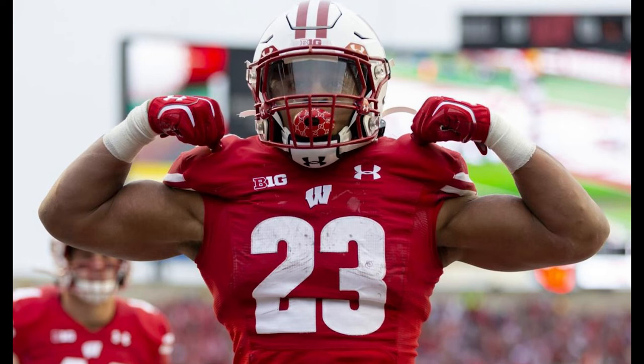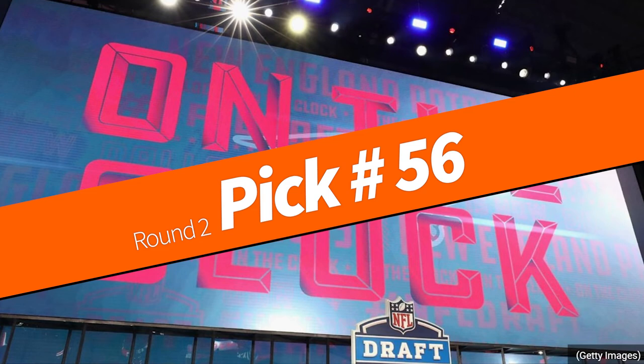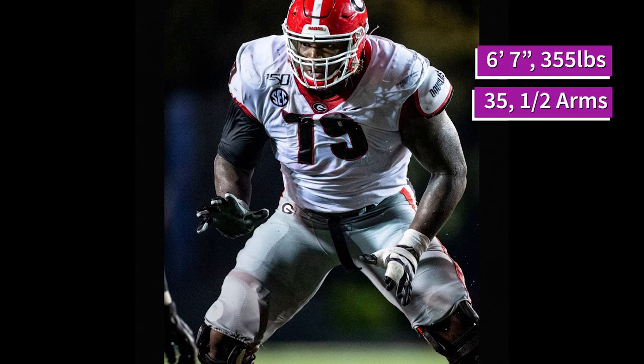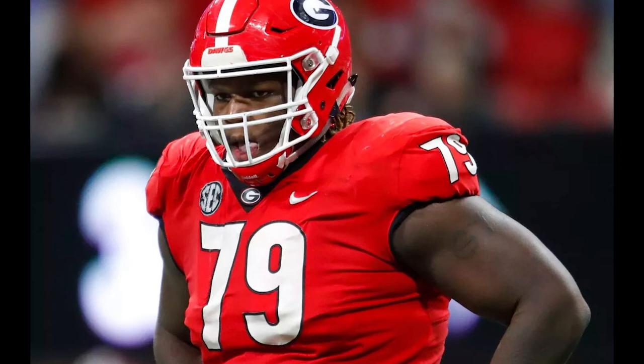So far I've got the best O-lineman in the draft, the best safety, the best RB in the draft, and my franchise QB — not bad with my first four picks. Since Flores and I are believers in the Belichick system we're going to keep rebuilding that offensive line. With pick 56 overall I choose Isaiah Wilson — a 6'7", 350-pound behemoth offensive tackle from Georgia. Wilson is the definition of a road grader, and with him and Warf playing next to each other on the right side, I now have two of the best young run-blocking linemen in the league. My offensive line rebuild is complete with elite players, especially in the run game.